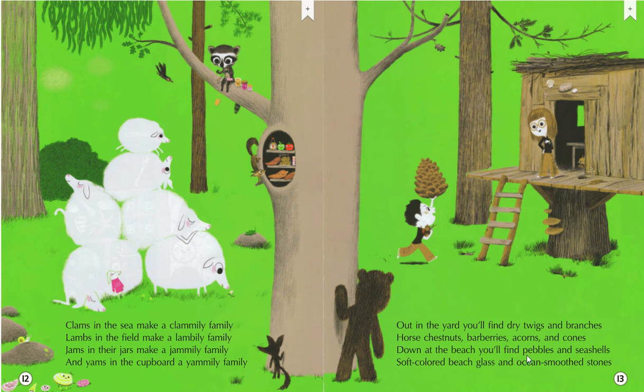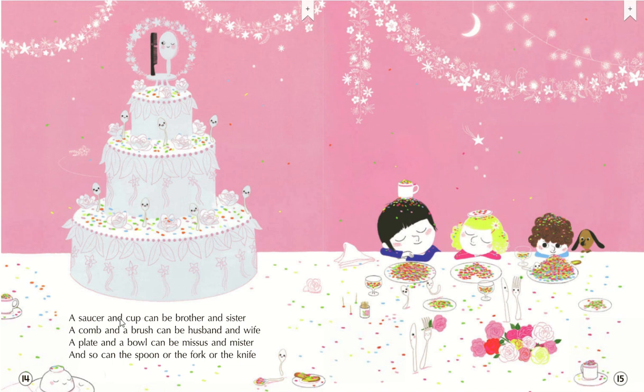Down at the beach, you'll find pebbles and seashells, soft-colored beach glass and ocean-smooth stones. A saucer and a cup can be brother and sister. A comb and a brush can be husband and wife. A plate and a bowl can be missus and mister. And so can the spoon or the fork or a knife.